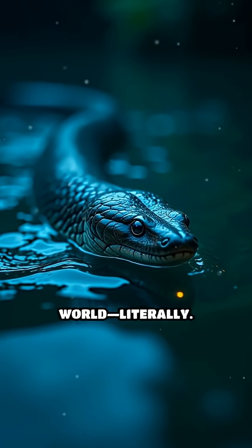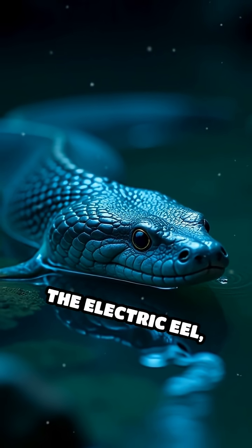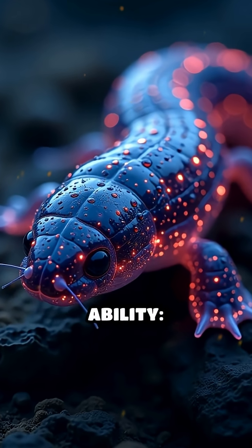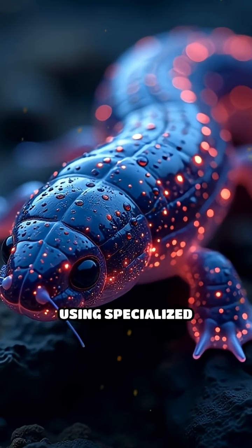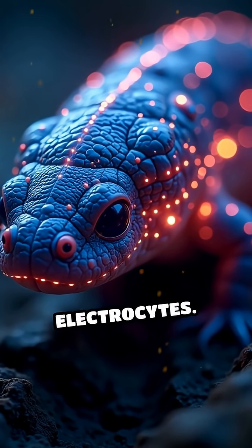Imagine a creature that can light up its world, literally. The electric eel, found in South America's murky waters, has a remarkable ability. It generates electricity using specialized organs packed with thousands of cells called electrocytes.